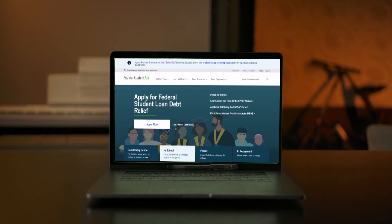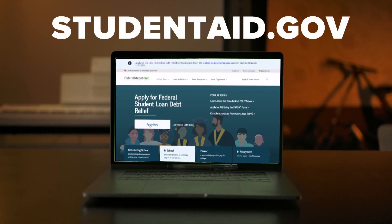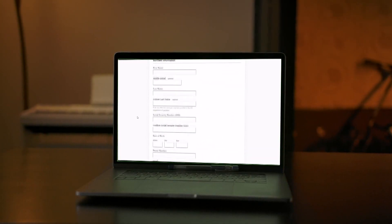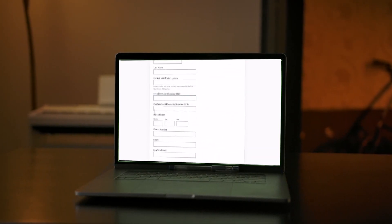Now, the process. You're going to start on studentaid.gov, which is up and running. The site will explain how it works, and if you're qualified, you fill out the form, which includes your social security number, birth date,